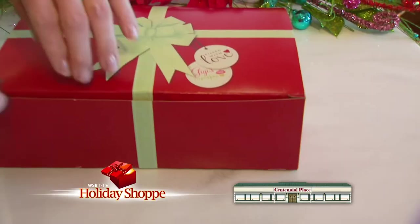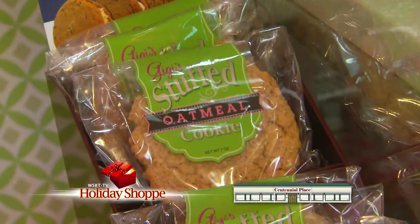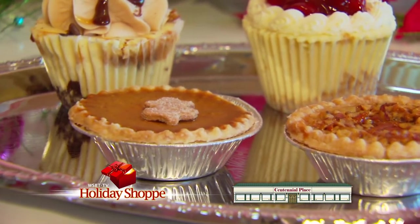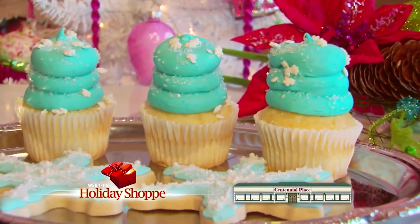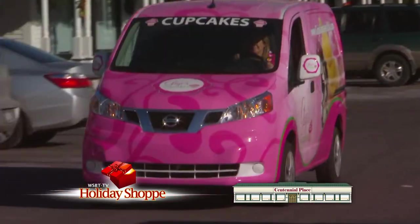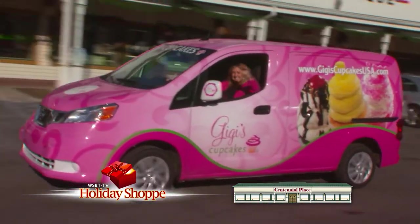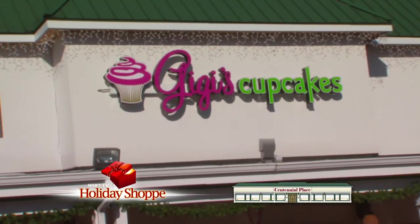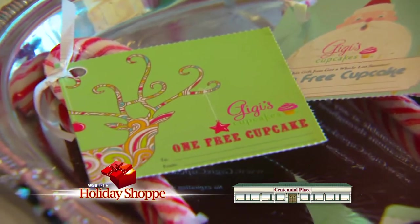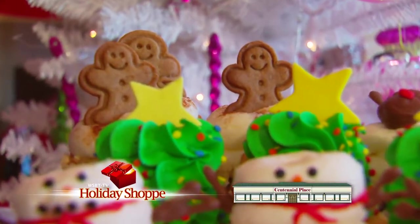At Gigi's Cupcakes in Centennial Place, they'll put you in the holiday mood with specially decorated cupcakes, mini cupcakes, stuffed cookies, and more. Now featuring pies, including their Southern Comfort Pecan Pie. Open every day but Sunday, 9 a.m. to 7 p.m. — goodies baked fresh on site every day. Did you know Gigi's Cupcakes delivers? Avoid the lines by ordering online at GigisCupcakesUSA.com. Gift cards and gift tags available. Gigi's Cupcakes — spreading love one cupcake at a time.